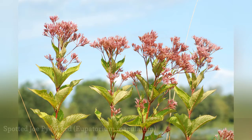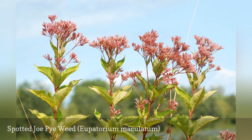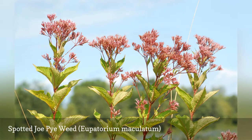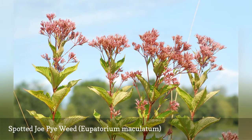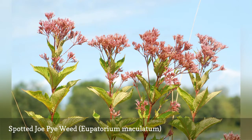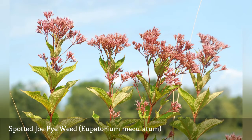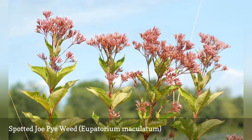Standing 5 to 7 feet tall, Joe-Pye Weed is a stately plant that works well in the back row of a native plant garden. It blooms in late summer after many perennials are done flowering for the year, so it is useful for gardeners planning for sequence of bloom. Since it is a wetlands plant in the wild, its main requirement is evenly moist soil.